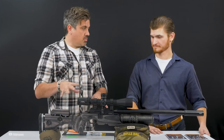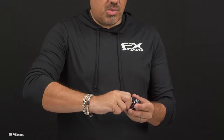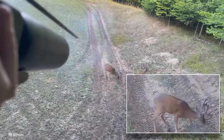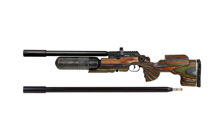Just a heads up: you'll need to pick your own scope, and filling it to 3,625 PSI might mean getting a compressor. It comes with one magazine, but grabbing an extra could be handy. Also, the 600mm barrel version is a long one, so it might be a tight fit in some gun cases.